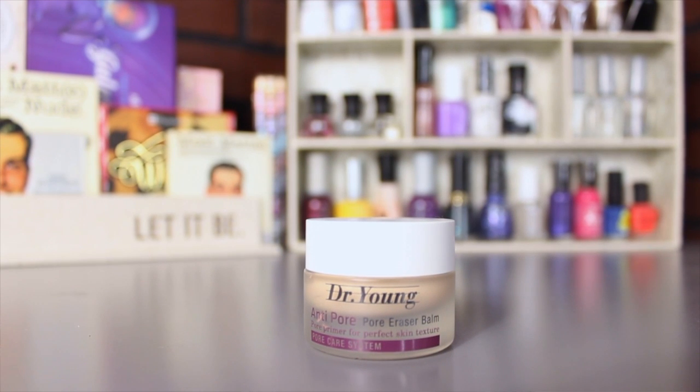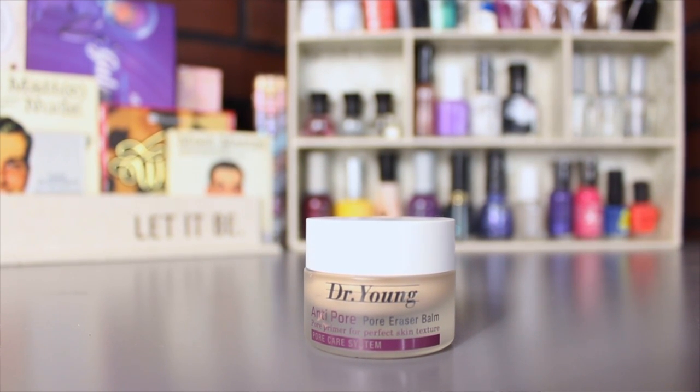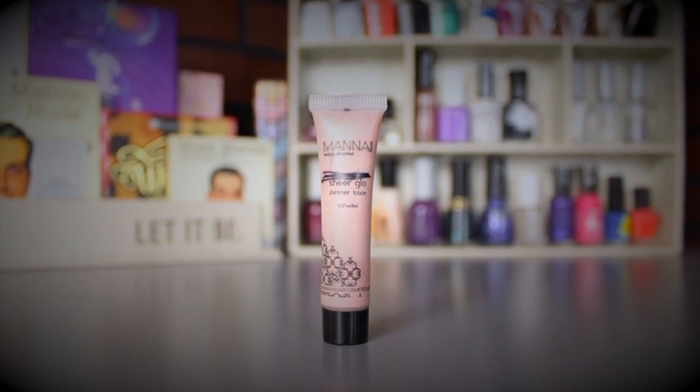For foundation primers, I'm going to use the Dr. Young Anti-Pore Pore Eraser Balm. I like it because it helps with my pores and mattifies my skin, but I'm not sure I'd repurchase it, so that's why I put it in this weekly basket. The next product is the Monocodal Sheer Glow — I've been using this as a primer before applying highlighter, but now I'm going to mix it with my foundation to see if that changes how I feel about needing it in my collection.